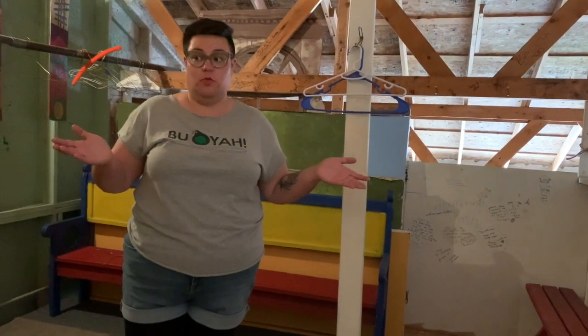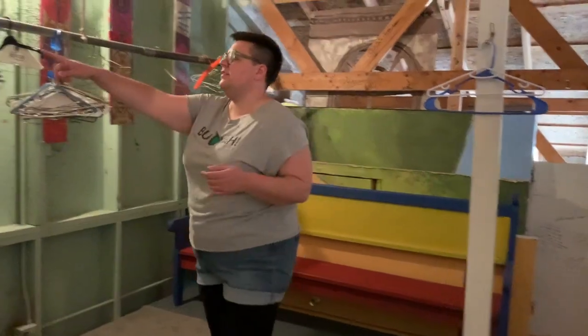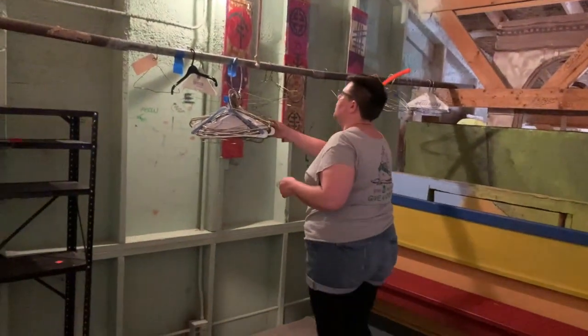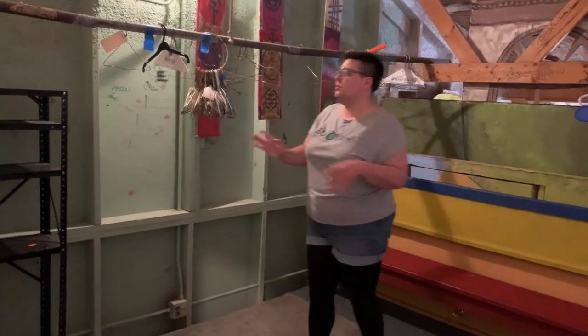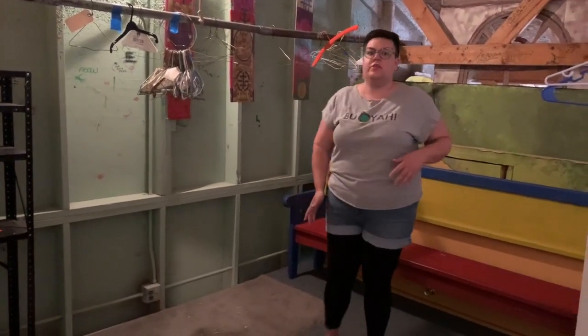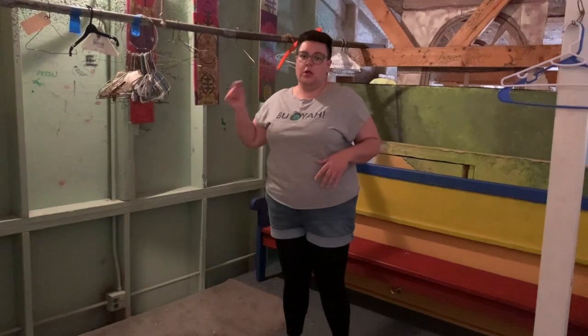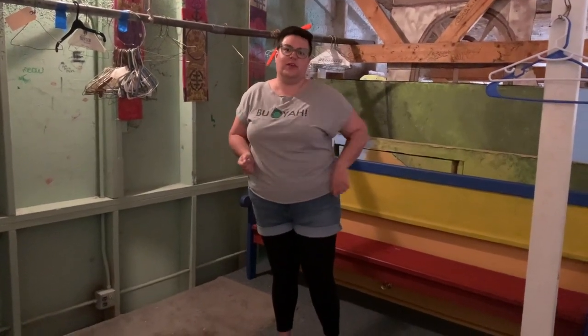Welcome to the dressing room. This is where we would keep our costumes during the show. We have this nice handy bar right here that can hold thousands of hangers, and everyone can hang up their costume. Normally every person would have their own little section where they would keep their costumes, so they always know when they come backstage right where to go to change — get changed quickly, head downstairs, and go back on stage.